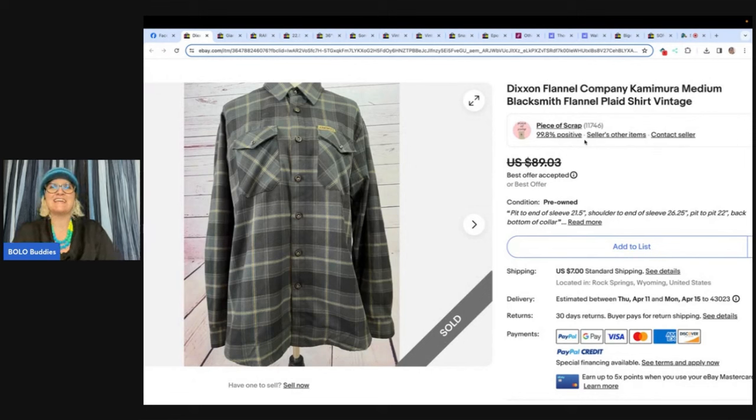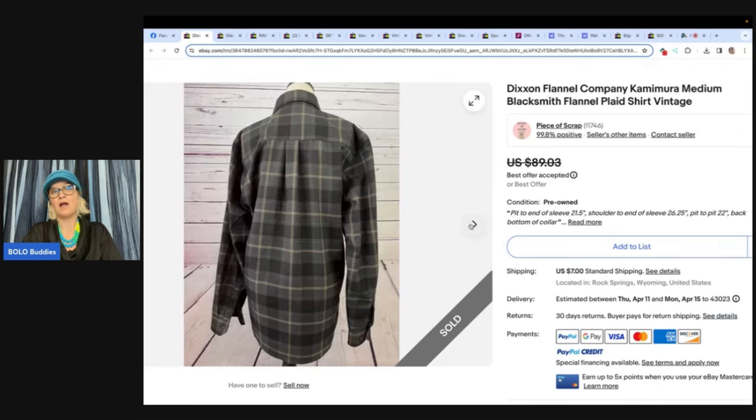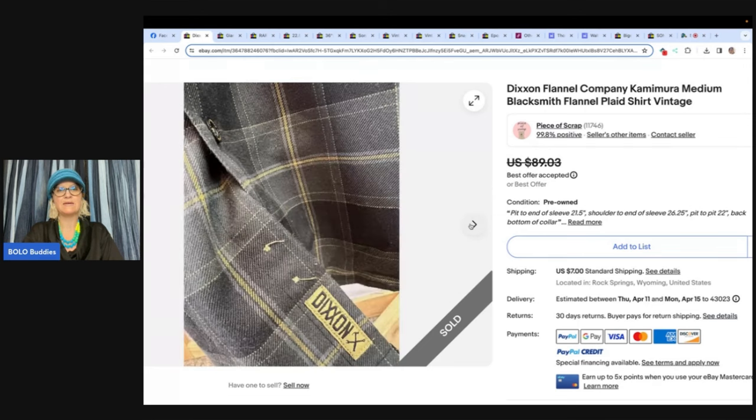This one is a Dixon Flannel Company Camimura medium blacksmith flannel plaid shirt, vintage. This one comes from Piece of Scrap — she is on YouTube and eBay as Piece of Scrap, definitely give her a follow. She paid $3.70 at a Goodwill and sold within days on eBay. How many of you would have walked past this? I don't know this brand at all, but I really don't do clothing anymore.